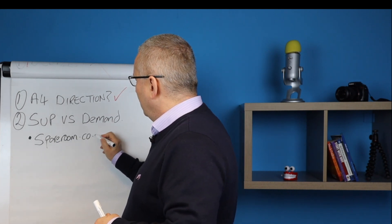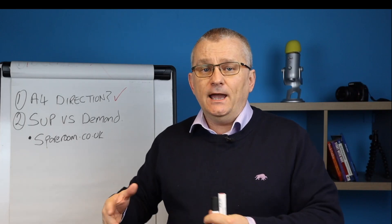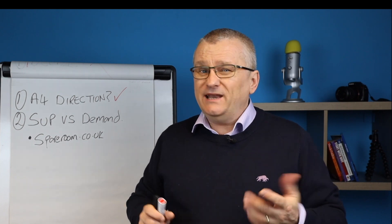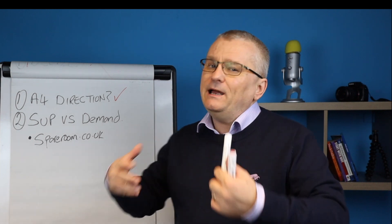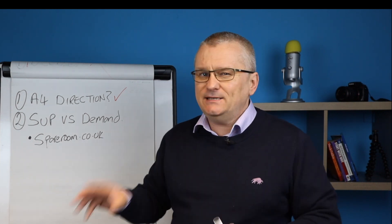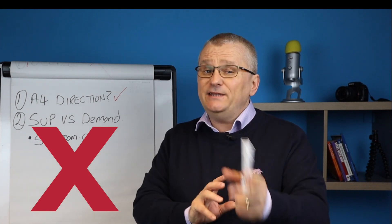Spareroom.co.uk is a website that predominantly is for house shares or flat shares. We get probably 98% of our tenants from Spare Room. Now there are people out there that say put out a test advert and see what happens — but I'm going to say don't do that.